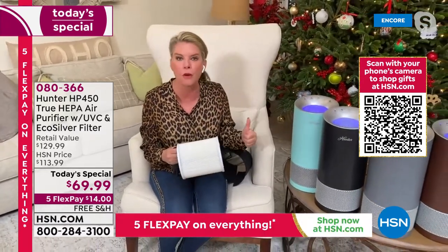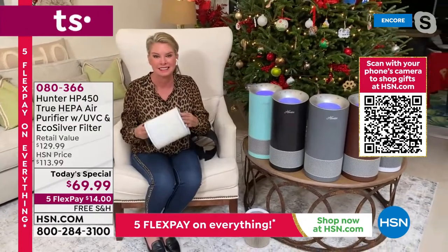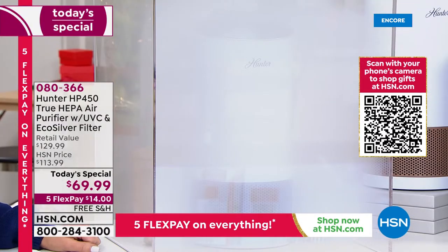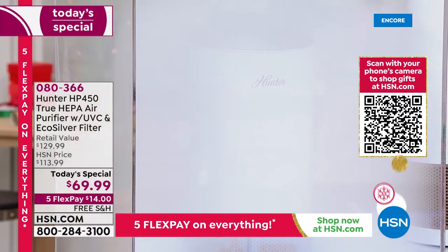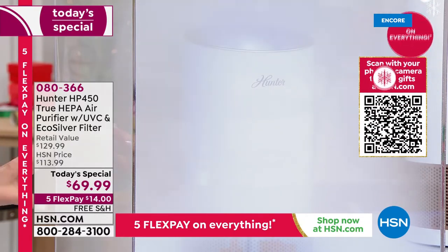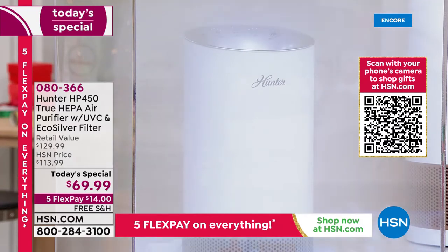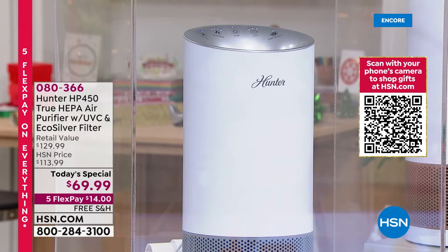At this price, this is an opportunity to get one for your home, as a gift, or for every room in the house. Here in the studio, I've got a smoke chamber with a Hunter air purifier inside. Watch how quickly it works to break down smoke, dust, pollen, pet hair, dander, mold spores, and dust mites — with four layers of protection never offered before this model at HSN.